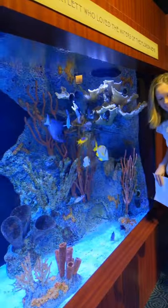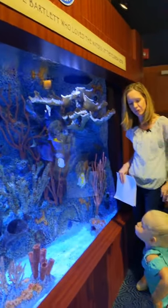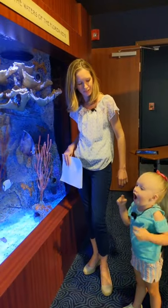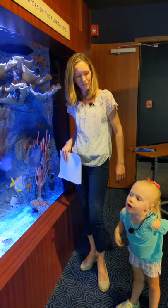Another name for a puffer fish is a balloon fish. Can you show everybody what a balloon fish does when he gets scared? Make your balloon fish face. Great job!